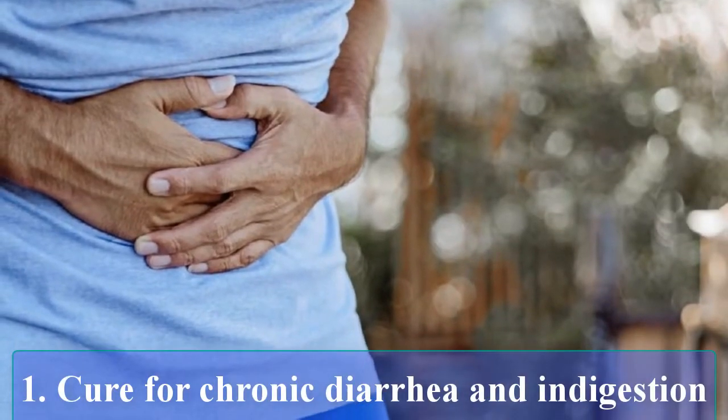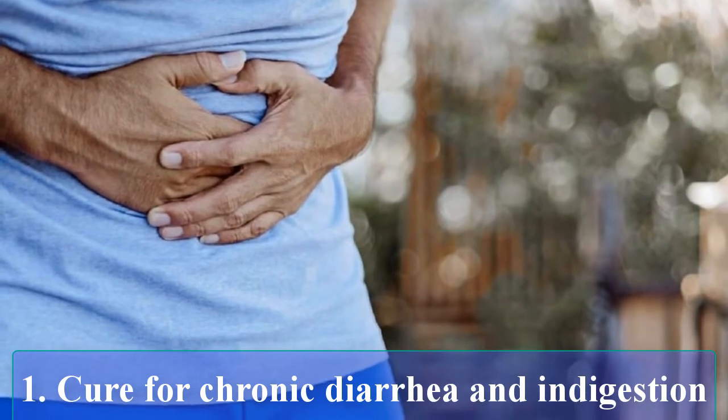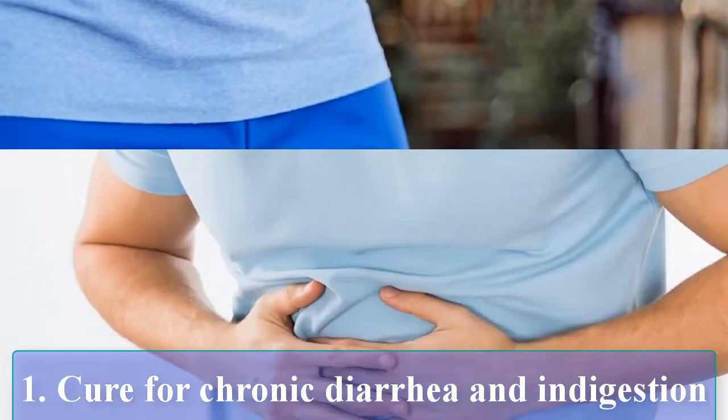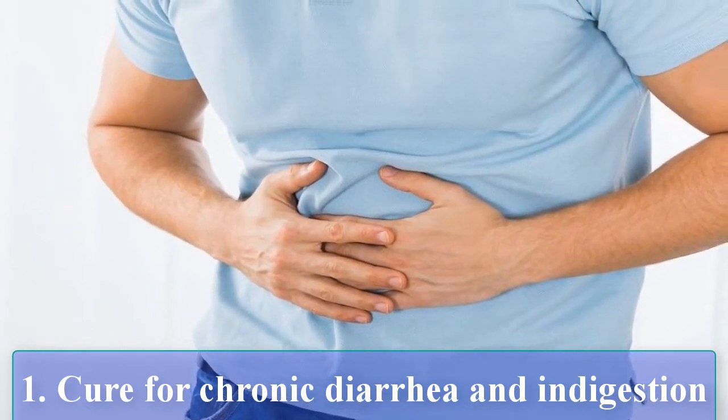Cure for chronic diarrhea and indigestion. Use preparations of the crownflower plant to cure long-lasting diarrhea. It settles the stomach and helps augment the digestive process.